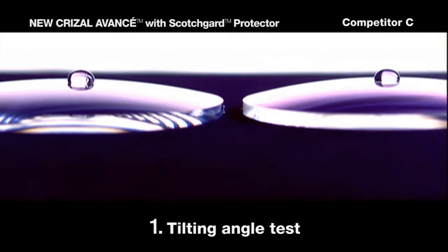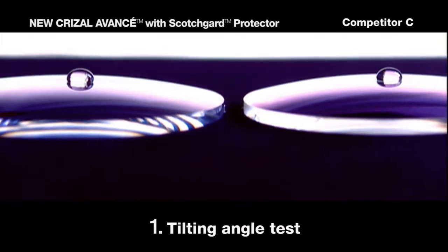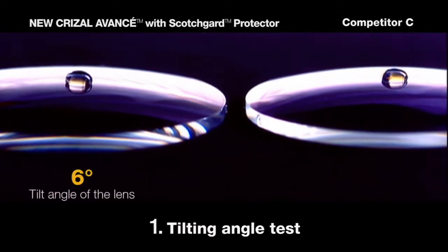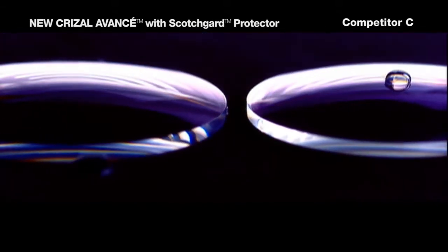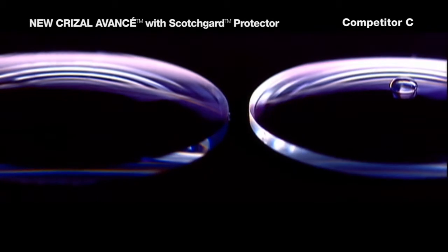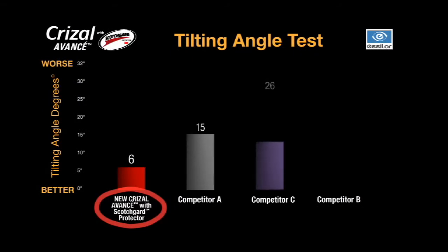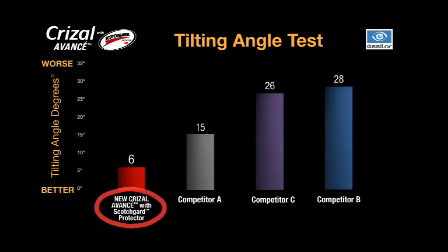To demonstrate the effectiveness of the HSD process, two lenses are tested side-by-side in the tilt-angle test. With this test, the lower the tilting angle, the higher the smudge repellency. The low tilting angle of the Crizal Avancé lenses with Scotchgard Protector proves that the super-hydrophobic top coat is the best on the market.